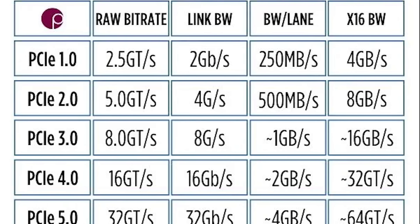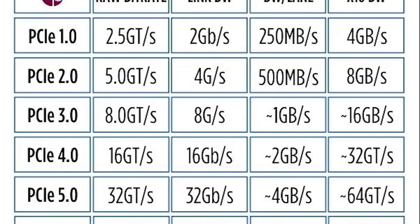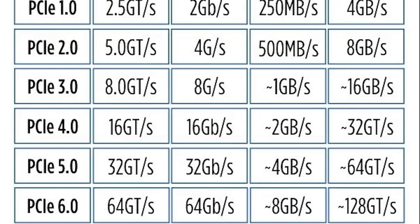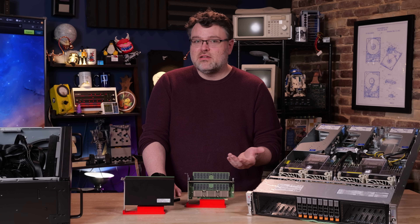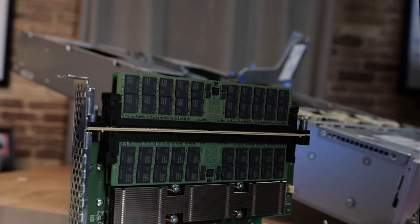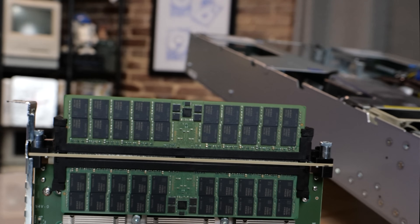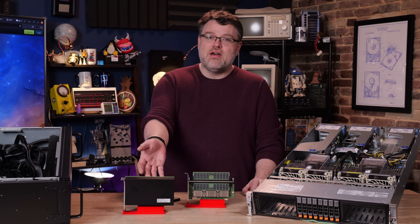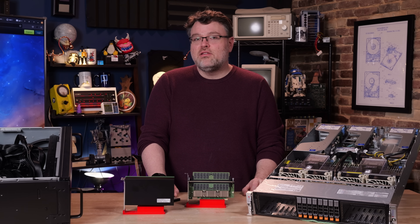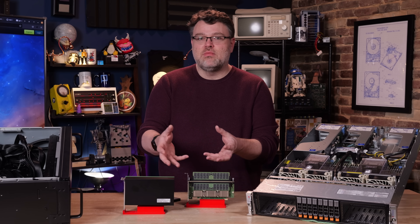Four lanes of Gen 5 PCIe bandwidth is about 4 gigabytes per second per lane, so 16 gigabytes for four lanes — that should ring a bell from four-lane NVMe. So 64 gigabytes per second for an x16 slot. Unlike DDR5, PCIe is full-duplex, meaning you can do 64 gigabytes per second each way simultaneously. With eight memory channels, the bottleneck is a little different because you've got physically more memory — 64 gigabytes per second from each CXL device.